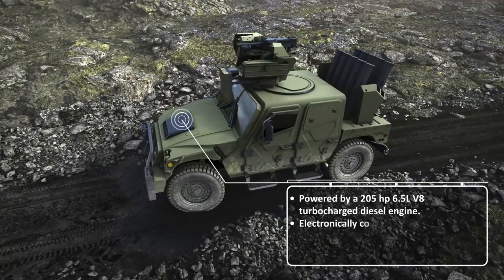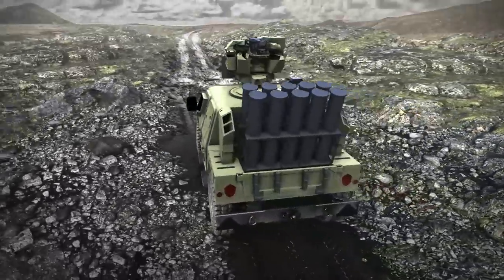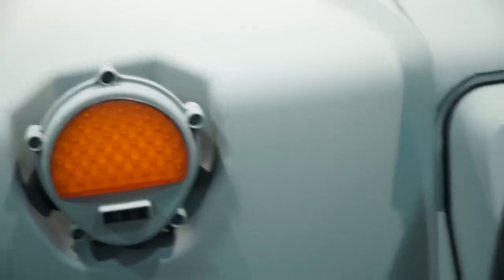So bigger engine, bigger transmission, better suspension — but the biggest difference is a fully welded armored capsule that will give you JLTV-like protection, but at half the weight, under 17,000 pounds, and half the cost.